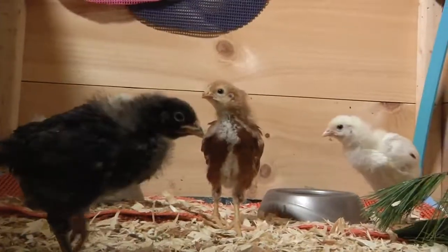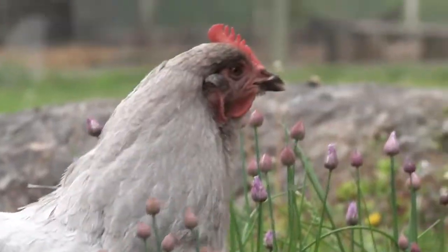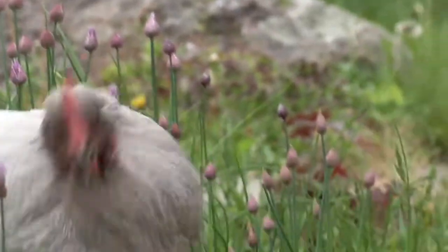I'm really excited about my new kids book, Let's Hatch Chicks. It's a great resource for families who are raising chickens or hatching eggs. The story follows one of my own chickens, Violet, on her journey to becoming a mom.